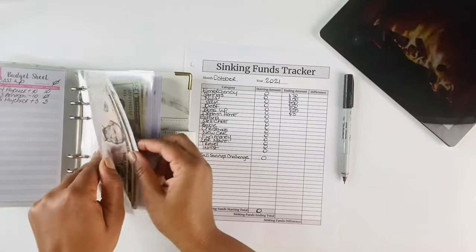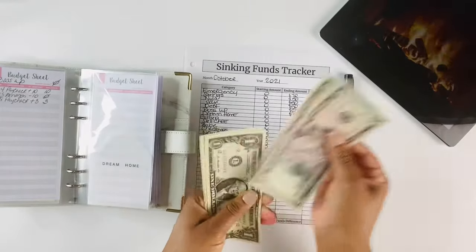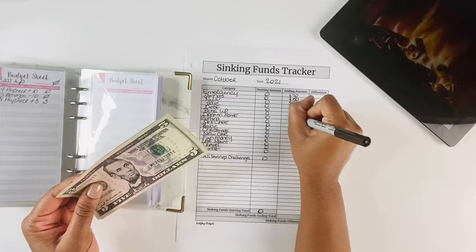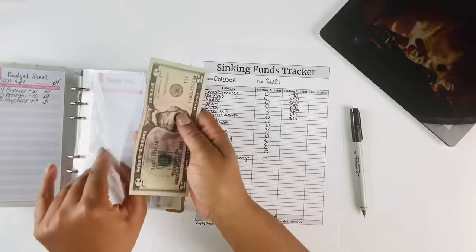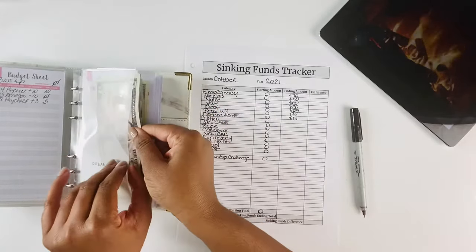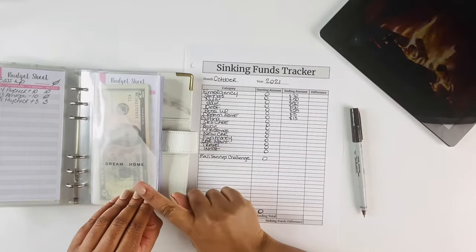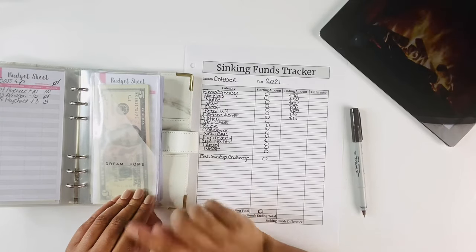For Dream Home we have $13. This envelope is for any decor I may want for our home to make it our dream home, and eventually this envelope will become our closing cost envelope for our new home. But currently I'm using it for any decor I may want for this home.